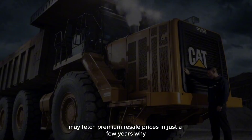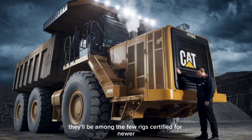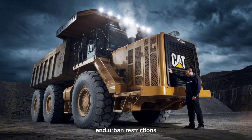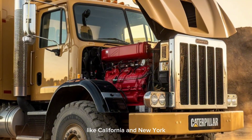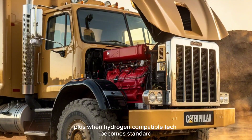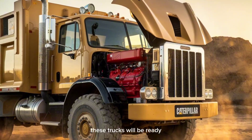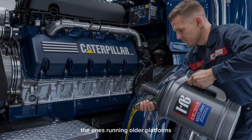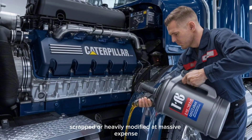Trucks equipped with the C13D or C15D may fetch premium resale prices in just a few years. Why? Because they'll be among the few rigs certified for newer emissions zones and urban restrictions coming in fast across major states like California and New York. Plus, when hydrogen-compatible tech becomes standard, these trucks will be ready. The ones running older platforms? They'll be parked, scrapped, or heavily modified at massive expense.